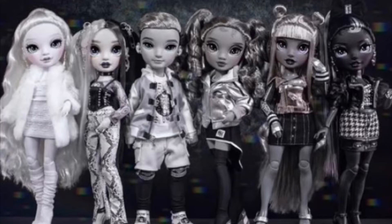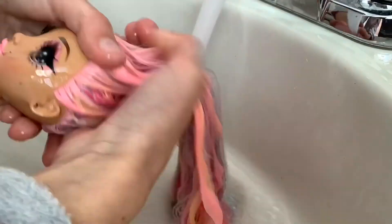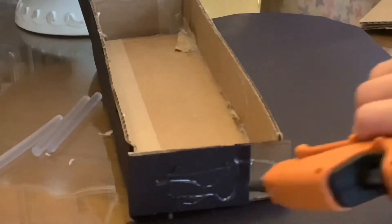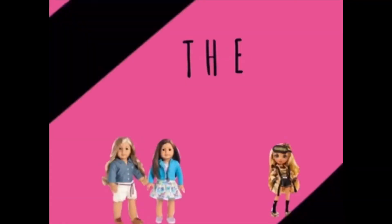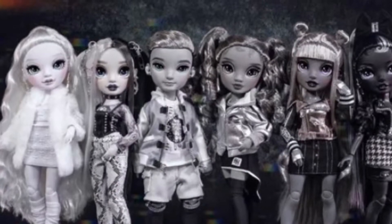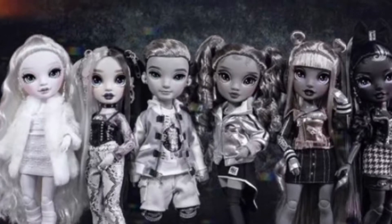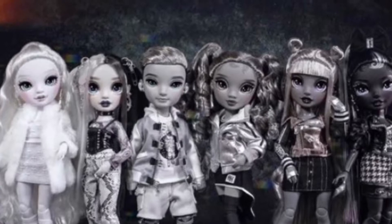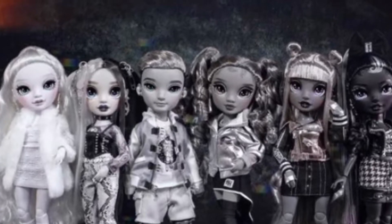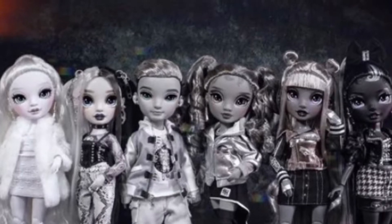Hey guys, welcome back to the Doll Artist where I do everything fun and creative with my dolls. Today I'm going to be telling you my personal thoughts on the Shadow High characters. Just a few quick disclaimers: one, these are not my photos; two, these are solely just my opinion and there is no evidence to this, so be nice in the comments. Third, I'm going to sound weird because I have a cold, a stuffy nose, and a sore throat. But I'm going to do it anyway. Now in no particular order, let's get started.